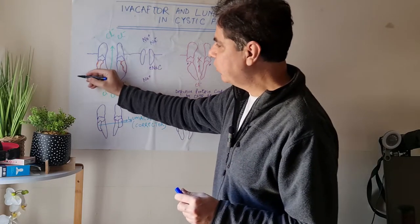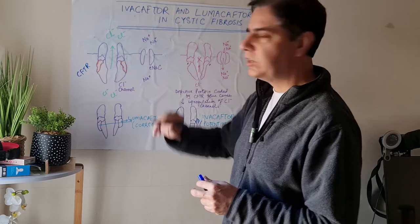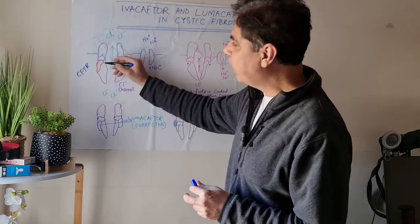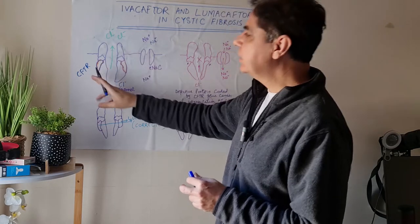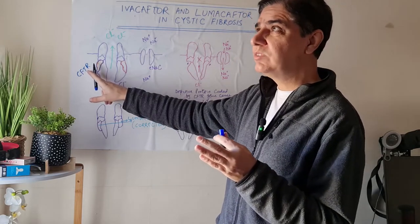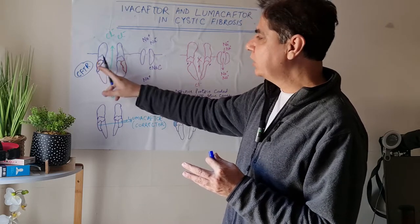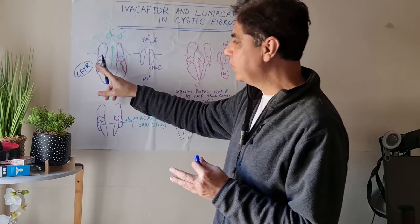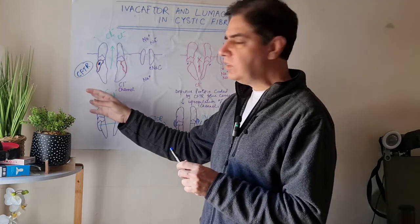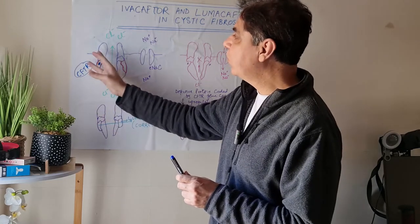The CFTR gene, which is present on the long arm of chromosome 7, stands for Cystic Fibrosis Transmembrane Regulator gene. If this gene is faulty, it affects the production of a protein which is part of the chloride channel. There are around six different types of mutations that can affect the CFTR gene, resulting in a variety of problems within this protein — either the protein would be deficient, faulty, or not properly formed.